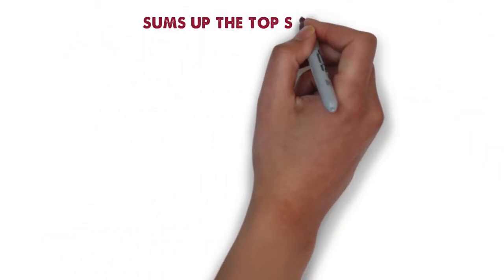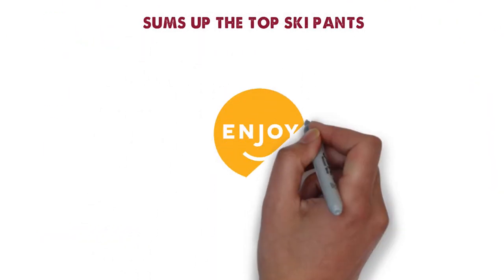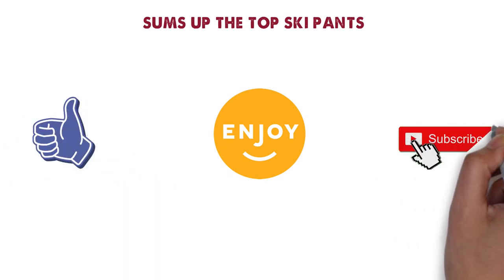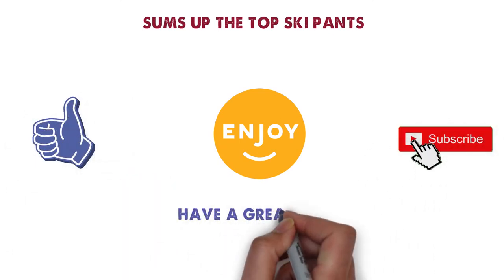So that sums up the top ski pants. We hope you enjoyed, and if you did, please leave a like on the video. If you're new here, hit that subscribe button. Until next time, have a great day.